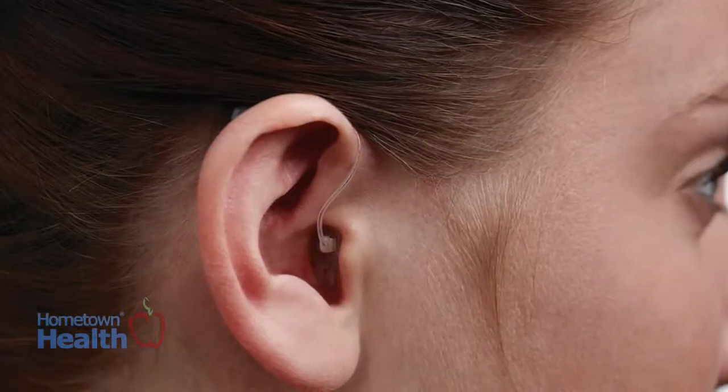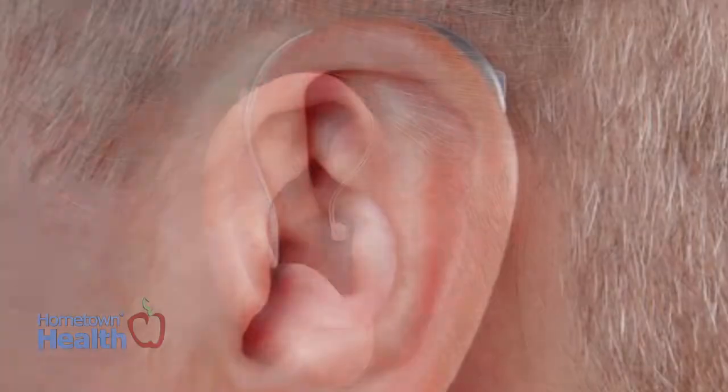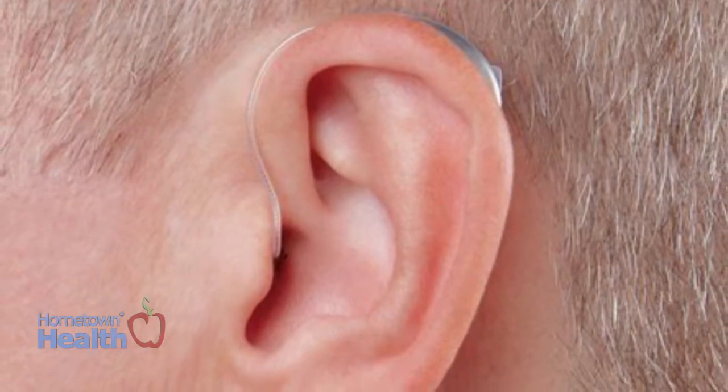Do they do a lot in noisy situations or are they relatively a quiet person that stays at home? Those are the different features that we need to look at to help control background noise and enhance speech to the best ability. There's a variety of styles of hearing aids — ones that go behind the ear with an ear mold made to fit your ear, and ones that just have a little tube in your ear, called open fit hearing aids.